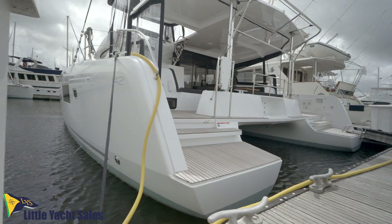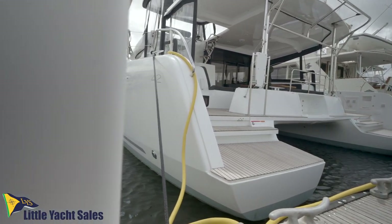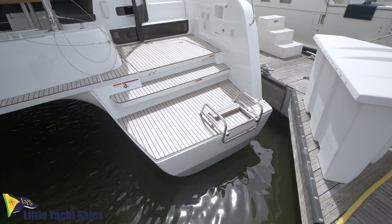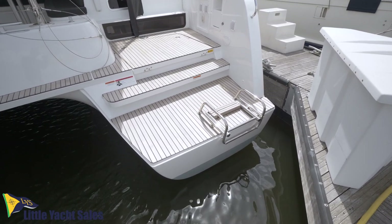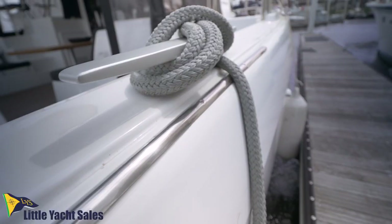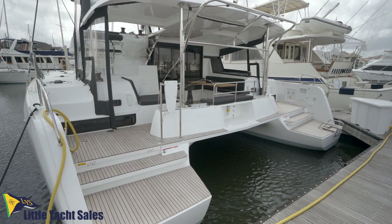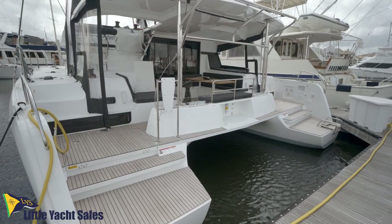The suspended steps at the transom provide a whole new perception of the boat — a continuous wide and inviting platform creating a new space for leisure and relaxation. The sugar scoops are cutaway inboard, making transferring to and from the dinghy much easier, and the davits are a new design able to support up to 440 pounds.